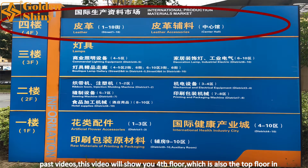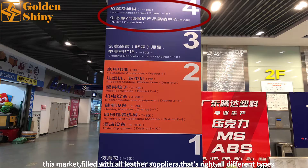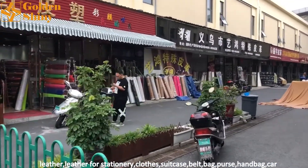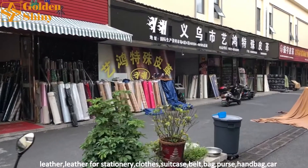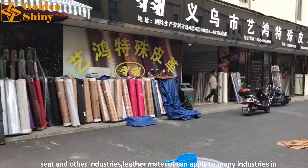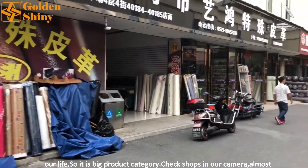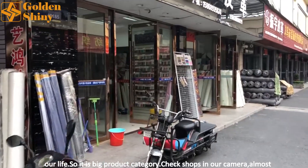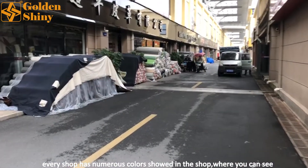After visiting floors one to three in past videos, this video will show you the fourth floor, which is also the top floor in this market. It is filled with all leather suppliers — all different types of leather: leather for stationery, clothes, suitcases, belts, bags, purses, handbags, car seats, and other industries. Leather material can apply to many industries in our life, so it is a big product category. Almost every shop has numerous colors on display.